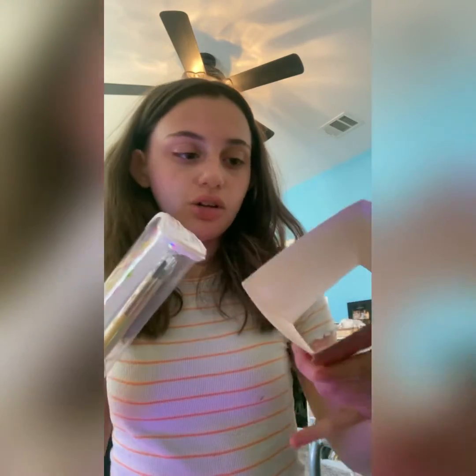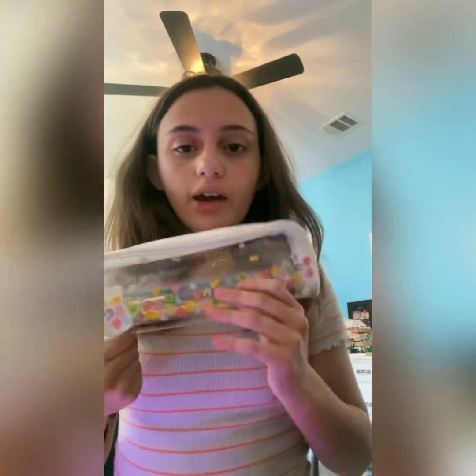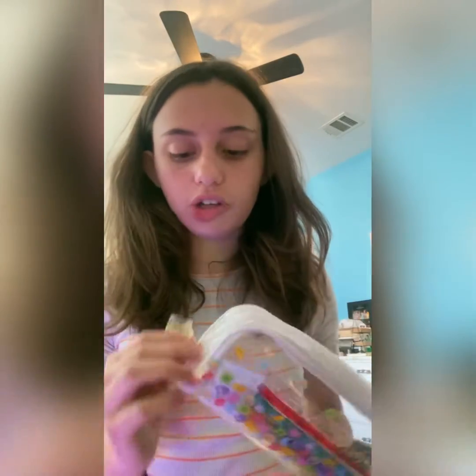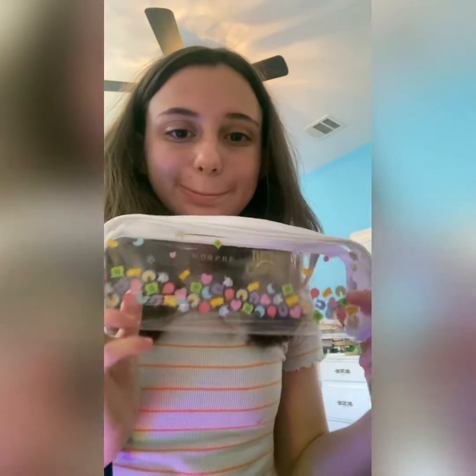So the brush palette — slide this off — here's what this looks like. I love the bag, oh my gosh, with a little Morphe thing. So here are all the brushes.